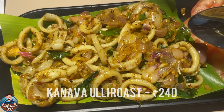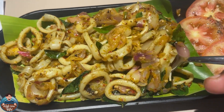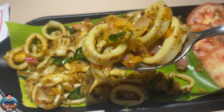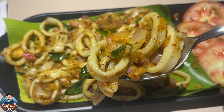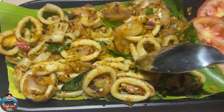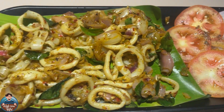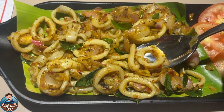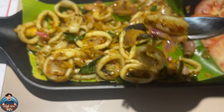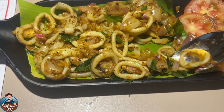For the third dish, we tried squid. It is a good preparation — squid with shallots, and it is very spicy with a little bit of lemon. Tomatoes and onions are served alongside. The squid is tender, juicy, and has a good roast flavor.